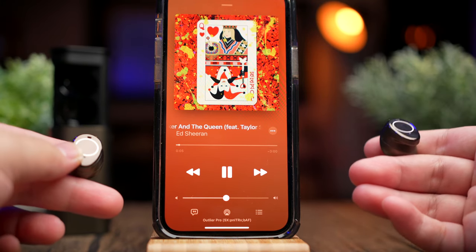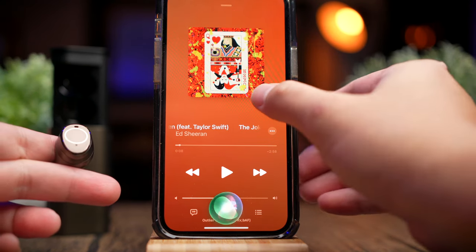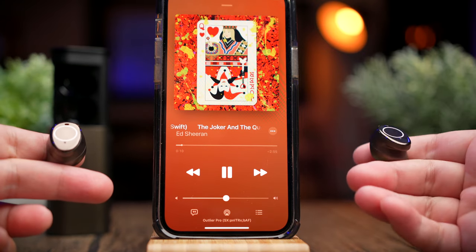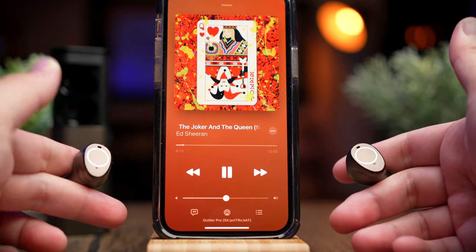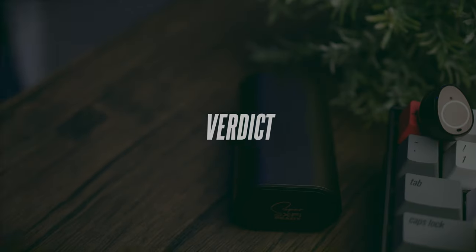To call out your voice assistant, triple-tap the left earbud — it will pause your media and pull up your assistant. To toggle between normal mode, ambient mode, and ANC, double-tap the left earbud. That's all of the controls you get with the Outlier Pro.